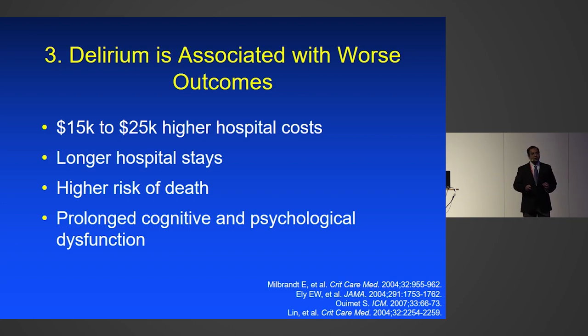Just like any other organ dysfunction, delirium is associated with worse outcomes. The presence and duration of delirium are associated with significantly higher costs of care, longer hospital stays, higher risk of death, and prolonged cognitive and psychological dysfunction. These are association studies — we have not yet proven causality — but if your patient has delirium in the ICU, it tells you this patient is vulnerable and potentially going to have worse outcomes.